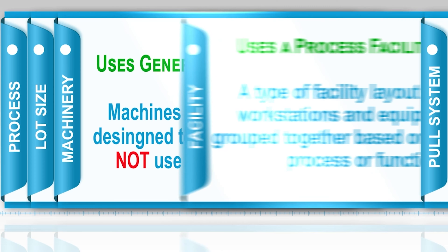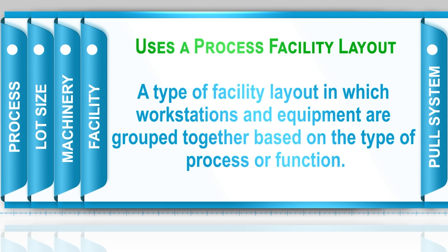Just-in-time uses a process facility layout. Unlike a product facility layout, which is designed for a specific product, in the just-in-time environment we use a process facility layout designed for different processes.